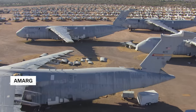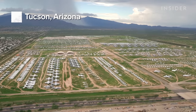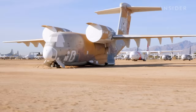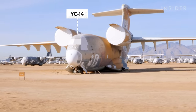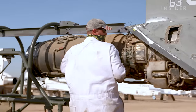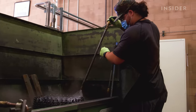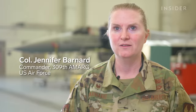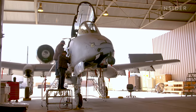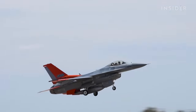The 309th AMARC stores the world's largest collection of military aircraft here in the Arizona desert. I like to call this the ugliest plane out here, the YC-14. It was an aircraft that never went into production. 800 mechanics work non-stop reclaiming critical parts and regenerating aircraft so they can go back into service. I can't just pull over an airplane like you can a car, and we have to make sure that these aircraft are safe to fly. Our goal is not to be like a cemetery for the aircraft.